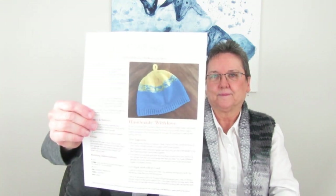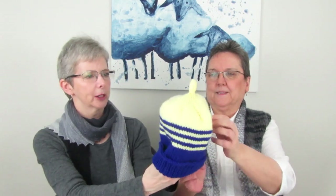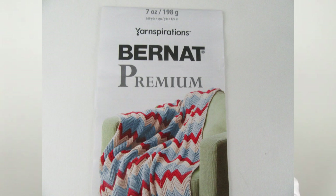My last finished object is the Hope Hat by River City Yarns. It was a free pattern and they suggested donating to the Canadian Red Cross. I also used stitch numbers from the Classic Knit Hat by Little Grey Heart. It has a little loop on top so it doesn't need a pom pom. I love that it's in Ukrainian colors — a way to say we're with you and support you. The yarn is Bernat Premium, 100% acrylic, so it's easy to care for.